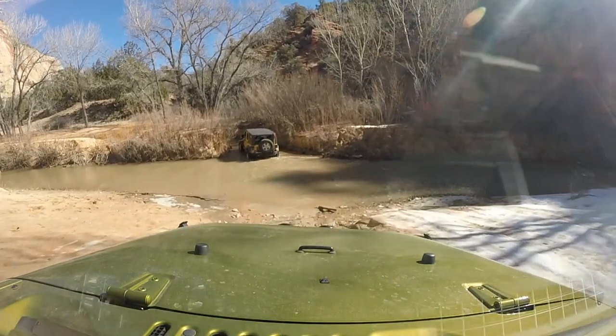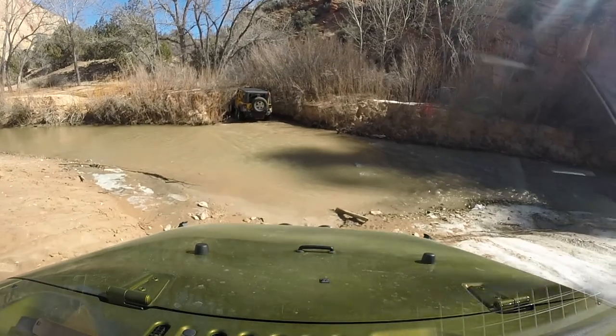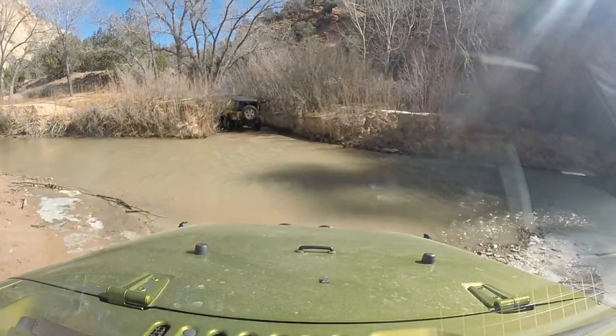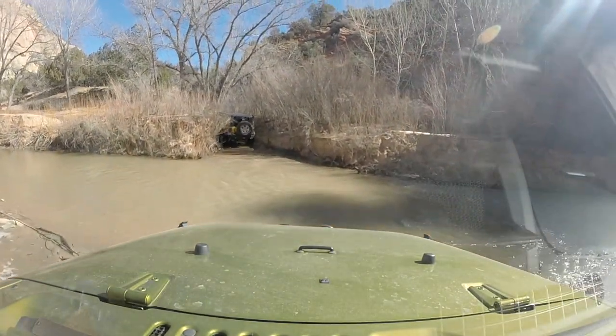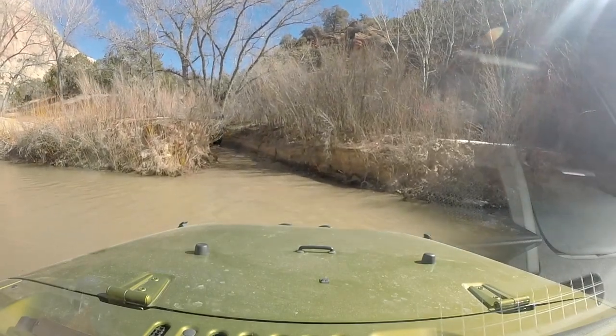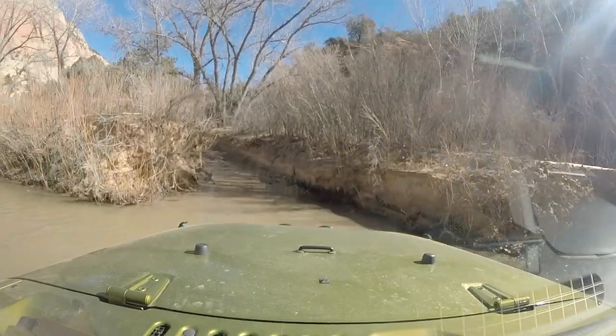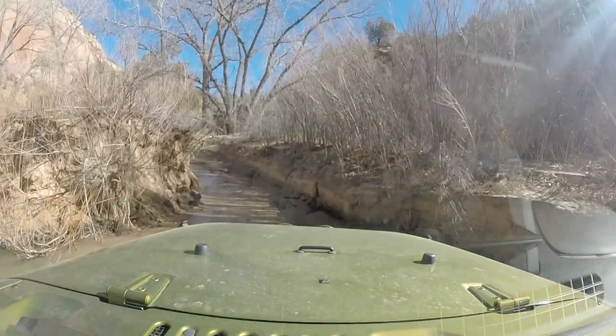The trail is real fun, but I'll be honest with you, the best part of the whole thing — at least for me — is the river. The trail follows along the banks of the Virgin River and has several river crossings. There are 22 of them to be exact. Not all of them are required to complete the trail, but what would be the fun in that?